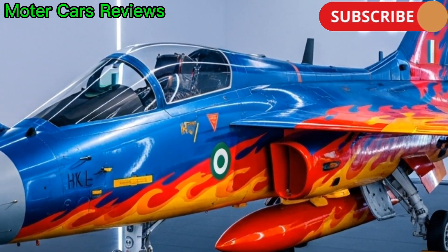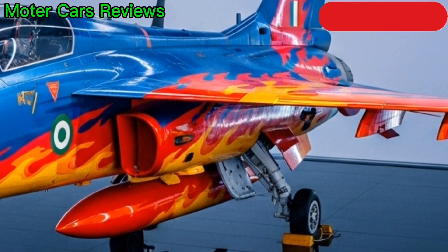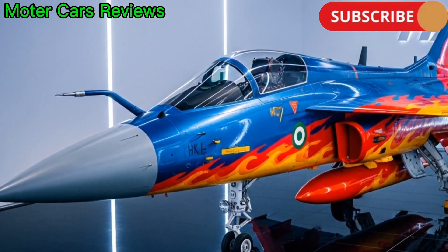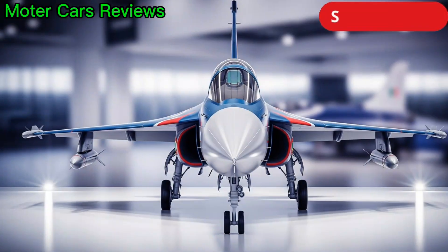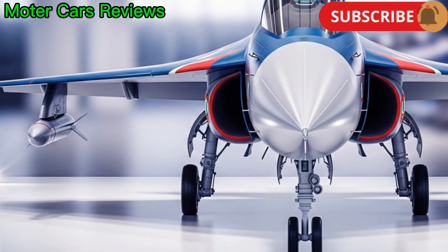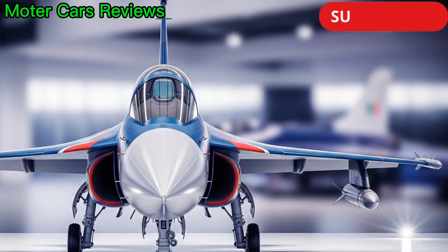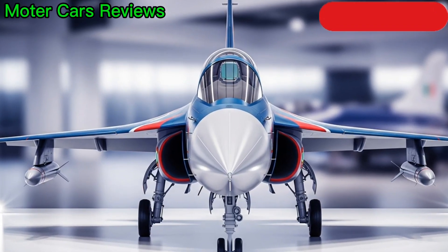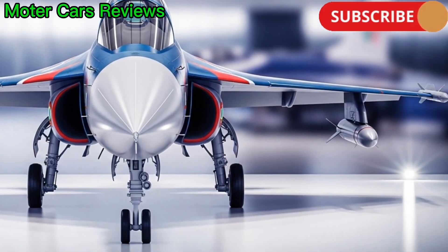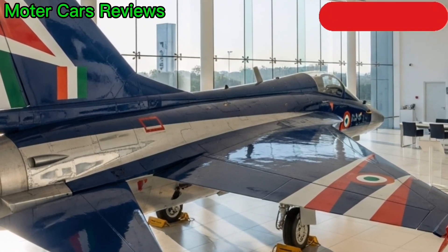The Tejas entered service with the Indian Air Force (IAF) in 2016, marking a historic moment for India's defense sector. The IAF currently operates Tejas squadrons that perform both defensive and offensive missions. The aircraft has also participated in major air shows, demonstrating its agility and reliability to the world. With its indigenous design, Tejas reduces dependence on foreign technology and strengthens India's strategic autonomy.